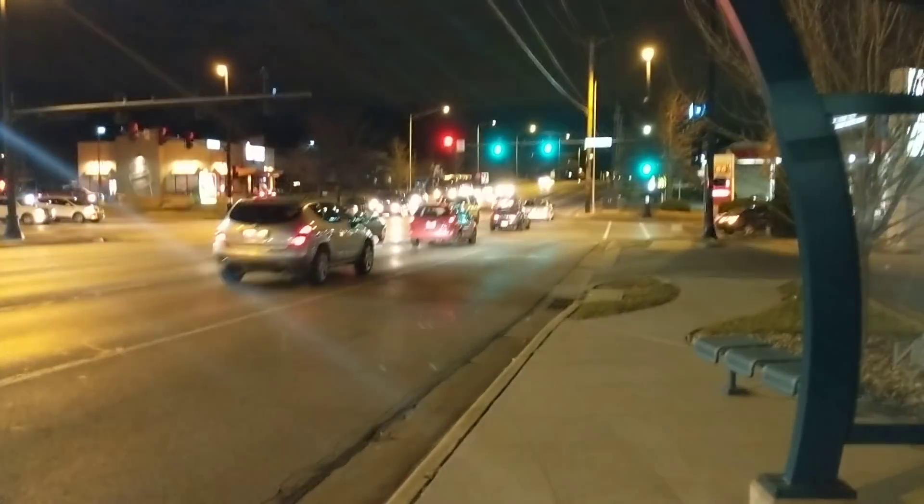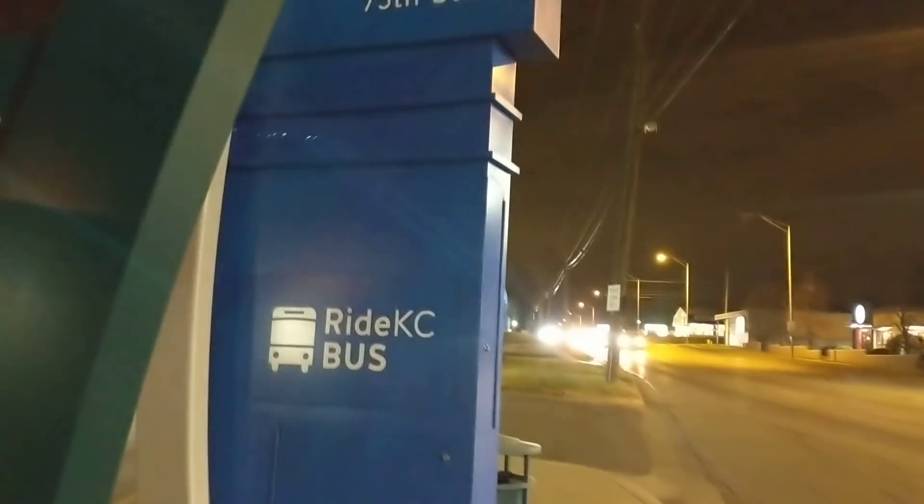So here we are at the corner of 75th and Metcalf, and you can see that I'm at the bus stop here. It's a very nice shelter and a very nice sign.